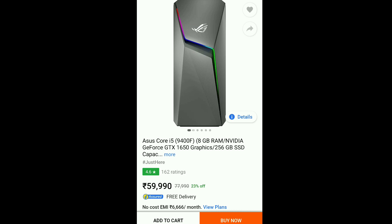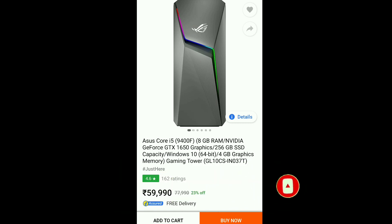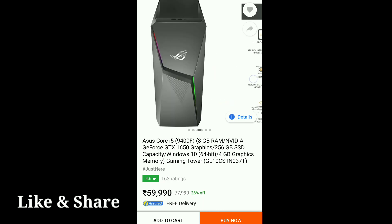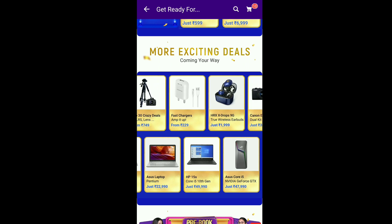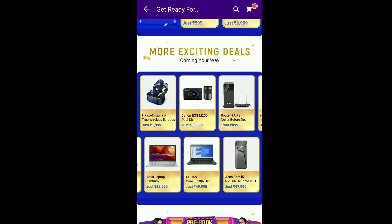If you are planning to purchase a powerful CPU, the ASUS desktop is a great option. It comes with 256GB SSD, good graphics, Windows 10, 4GB graphics, and an i5 processor. ASUS is in the premium segment, so this is the best deal if you are planning for a CPU — good for gaming, editing, or any purpose. The ASUS Core i5 CPU is priced at around 47,000 to 48,000, and with an SBI credit or debit card you can get it for around 46,000.